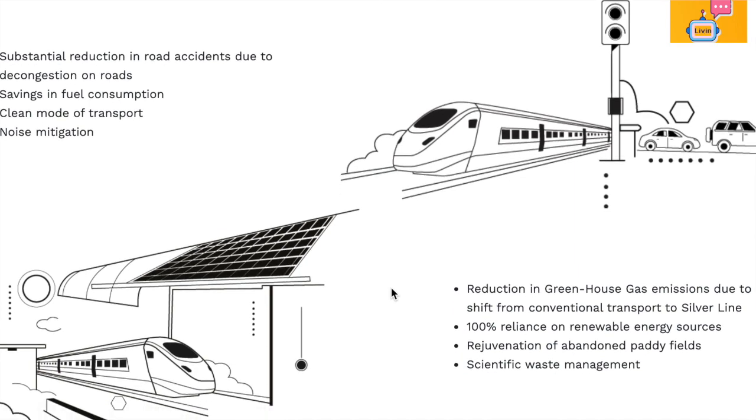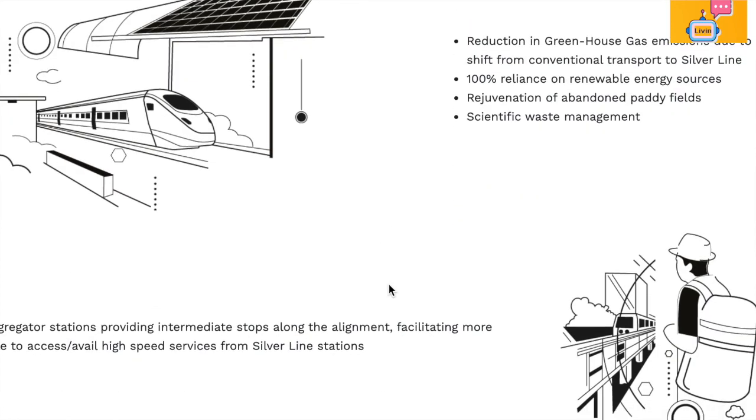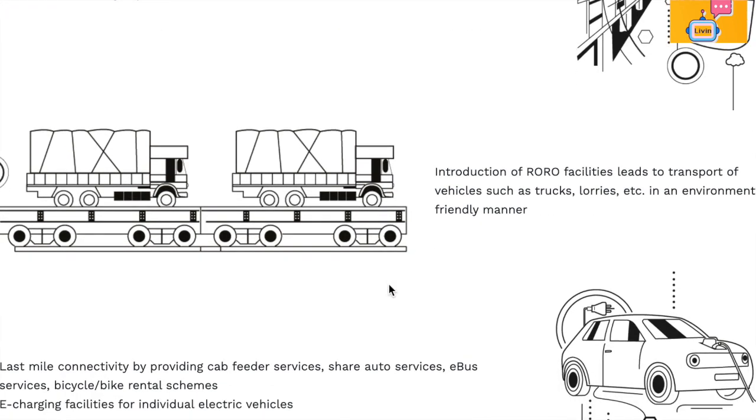This is a project called Kodi. It is a project from Trivandrum to Casa. This is a two-lane track.